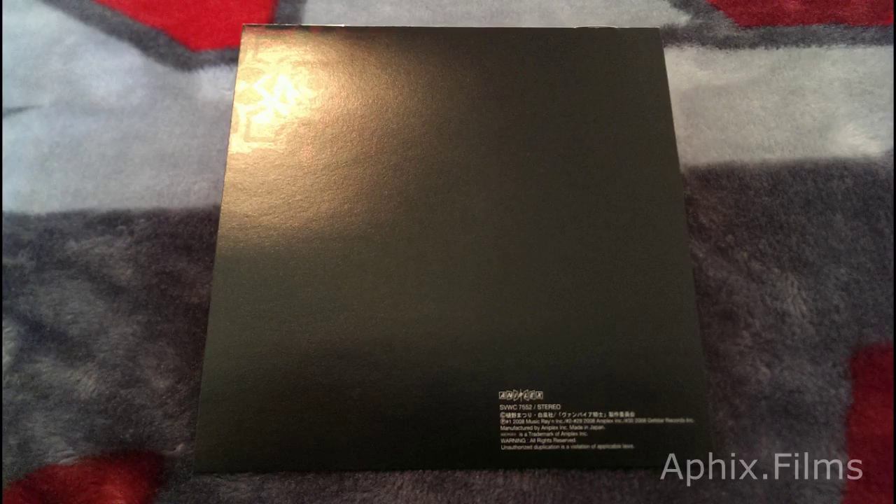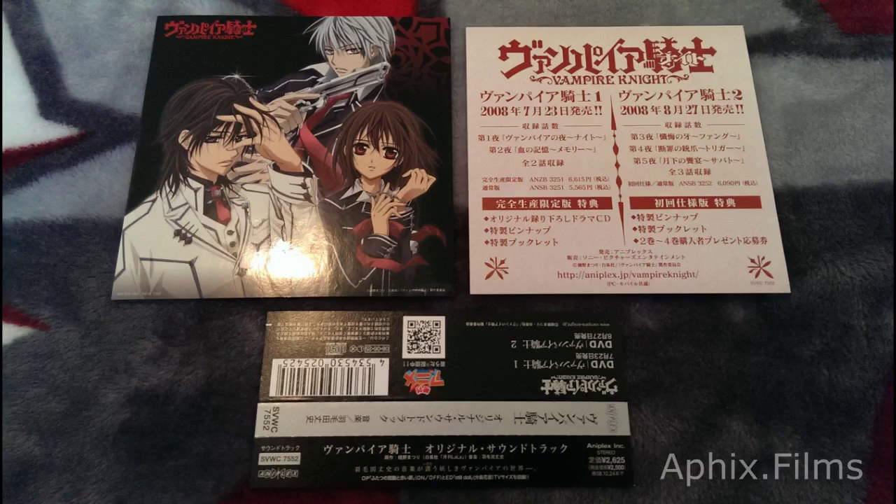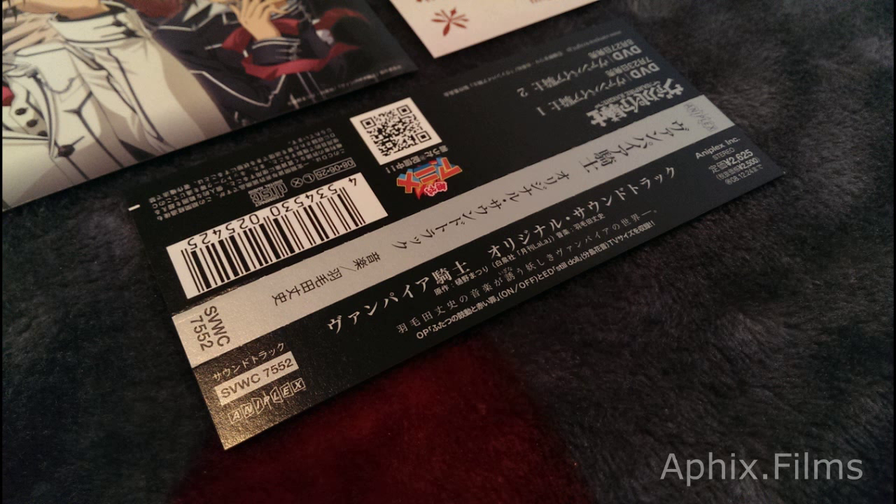Some of the booklet printing has the gloss finish, as you can see. Actually, it's not the booklet — it's the sticker. The sticker's got the gloss finish. Sorry about that, guys. That's a look at the Obi.